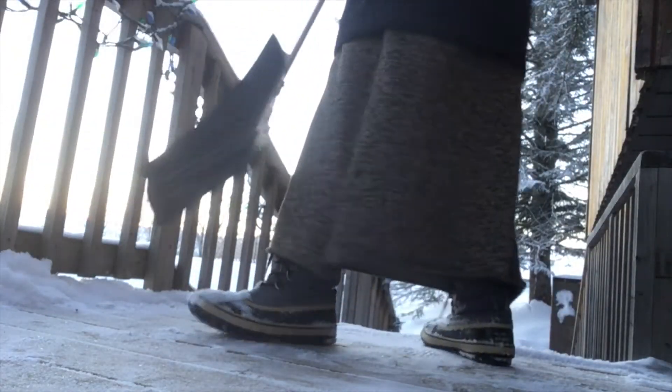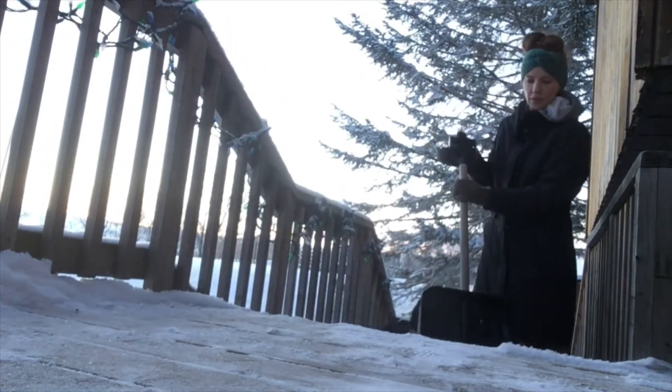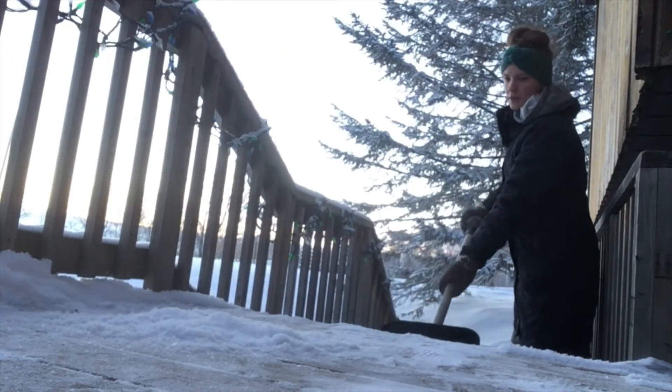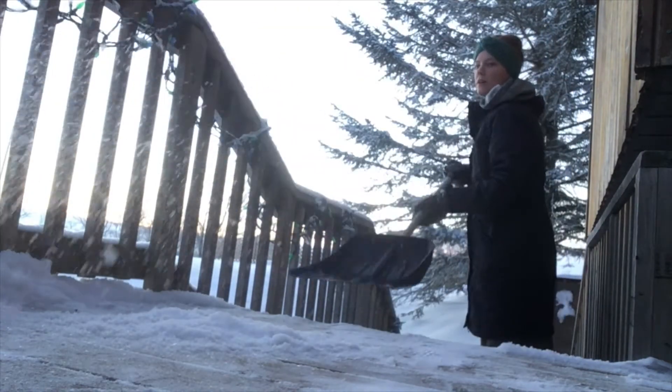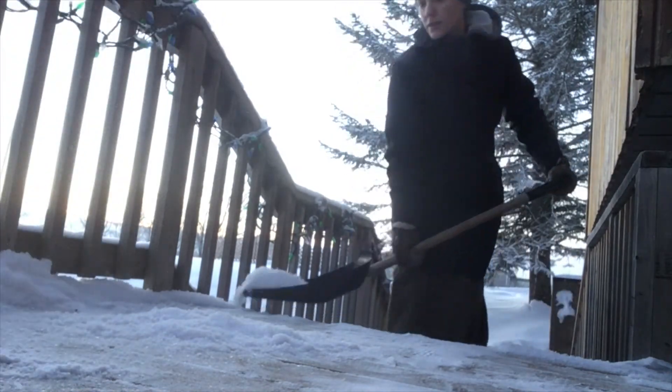Our dog loves the snow, as I said — she loves chasing the snow, rolling in the snow. So if it looks like I'm shoveling poorly it's because I'm trying to throw the snow in her general direction. She usually tries to bite it and it's hilarious. Her little face gets all snowy, so cute.